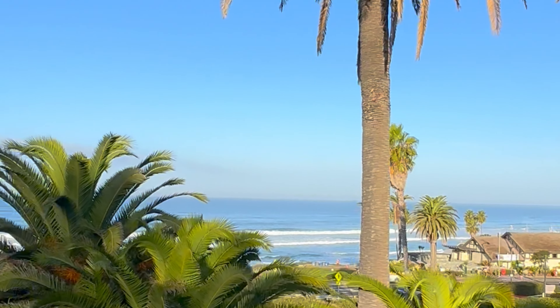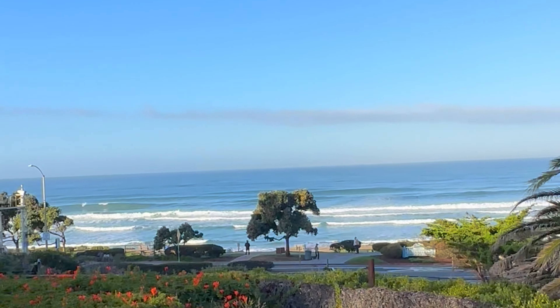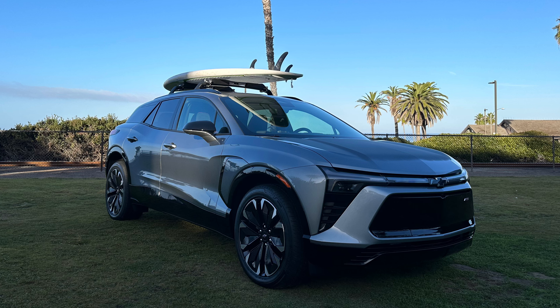I was fortunate enough to be invited down to Del Mar, California — just a little bit north of San Diego — to be one of the very first to drive the Chevy Blazer EV. They have the LT, RS, and SS variants, but for what we were focusing on, we got to drive the RS. They make a front-wheel drive, a rear-wheel drive, and an all-wheel drive. We had the opportunity to drive the all-wheel drive and the rear-wheel drive.